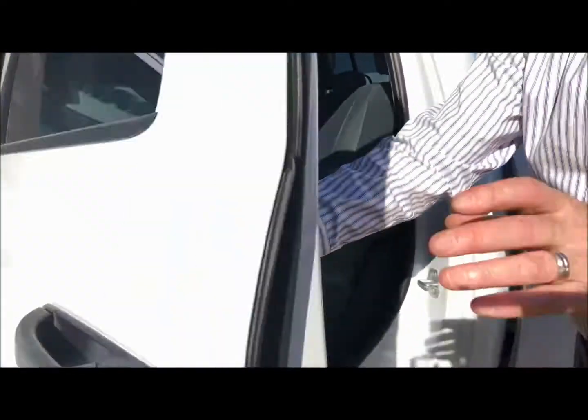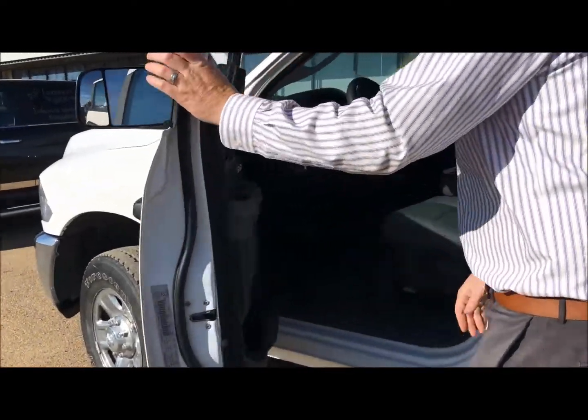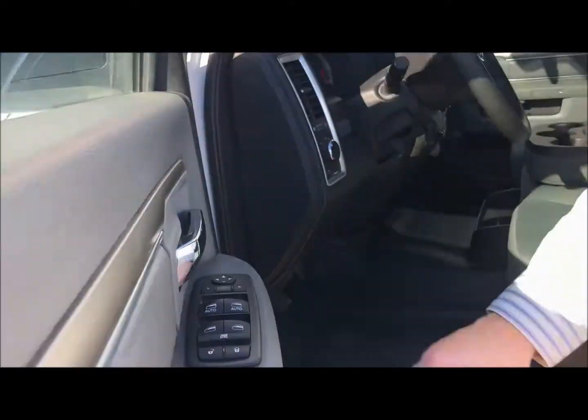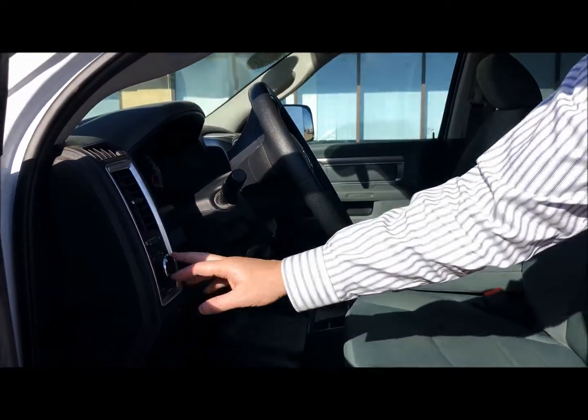We'll open up the driver side door. Here we have the manual seats with door locks and windows, power mirrors, and automatic headlights inside.